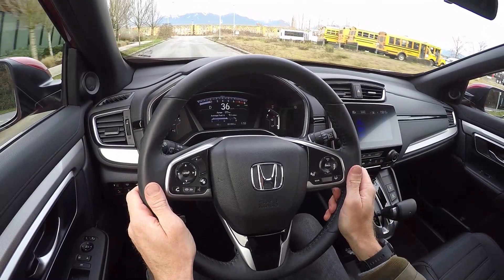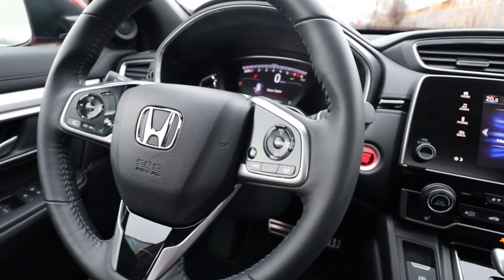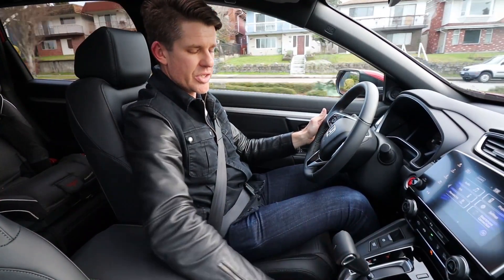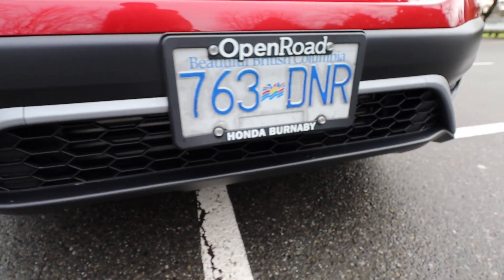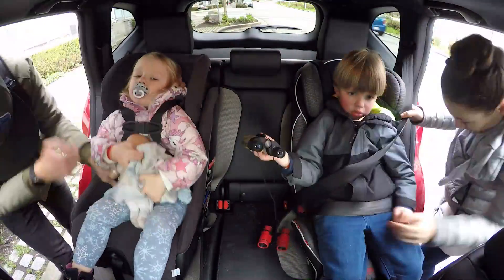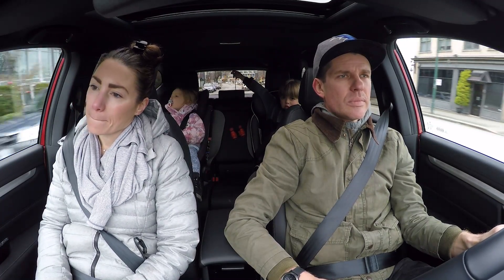Another great change for 2020: Honda Sensing driver assist is now standard across all trims. That includes collision mitigation braking with forward collision warning and pedestrian sensing, road departure mitigation, lane departure warning, and adaptive cruise control. On the Touring, wireless charging is new for 2020, sitting just below the gear shift. Fuel economy is really good at 8.1 L/100km in Canada, about 29 miles per gallon.